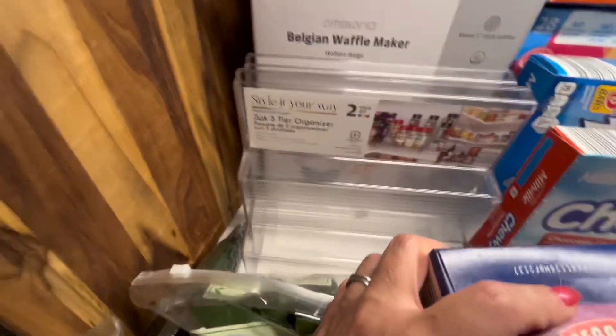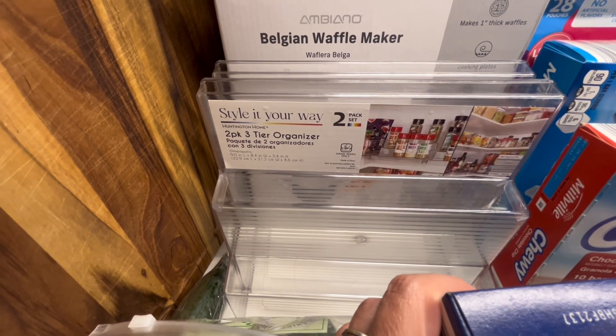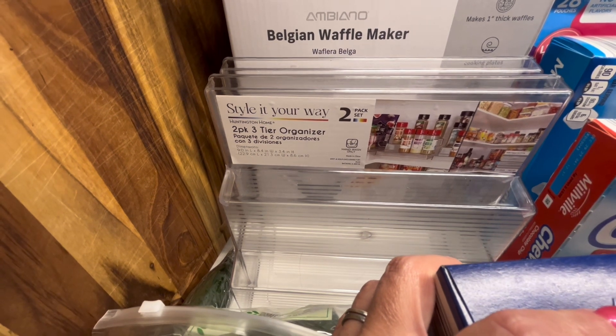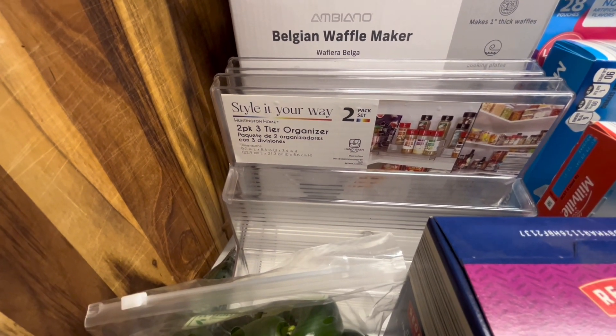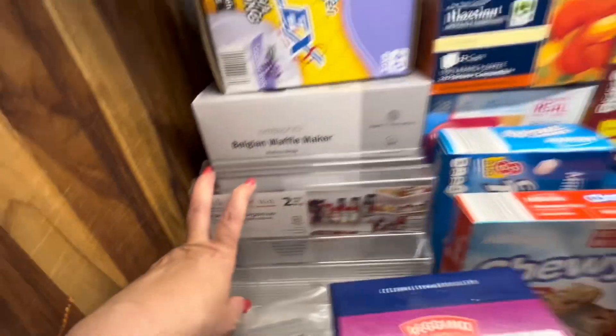They had these in the Aldi Finds. It is a two-tier spice rack. I have a spice rack but it's the kind with wire shelving where things fall through — they look like they belong in your closet. So I wanted something more substantial.